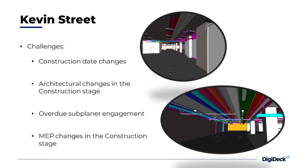The challenges here were really the construction date changes. We avoided that with our project start documentation that we have for every project — with that, we had information ready for subplanners as they came in, so they could quickly kick off the project.